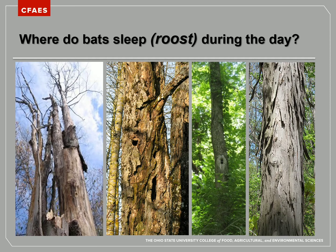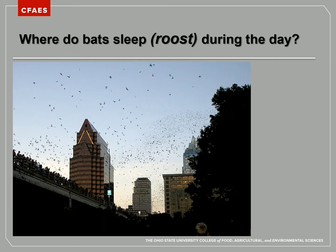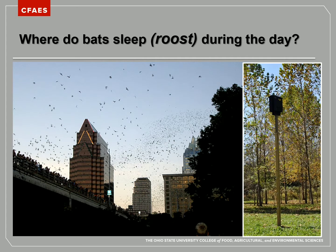Bats that roost in these trees do something different from solitary bat species like the red bat — they like to roost together in big groups, which we call a colony. Some Ohio species can form really big colonies with hundreds of bats living together. Those colonies form in trees with cavities or bark pulling away, but they also roost in other places like buildings, barns, attics, under bridges, or in bat houses.